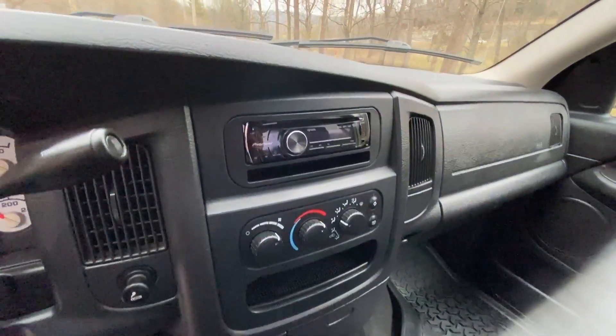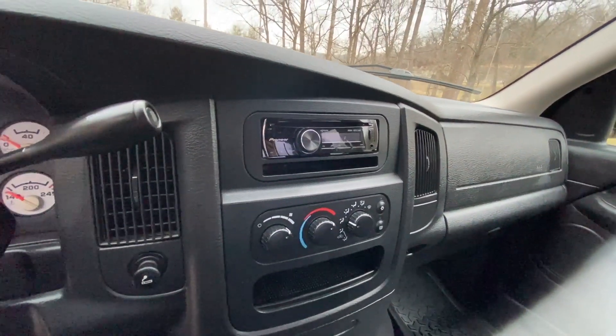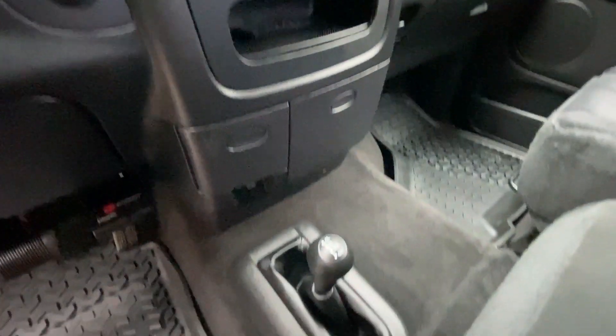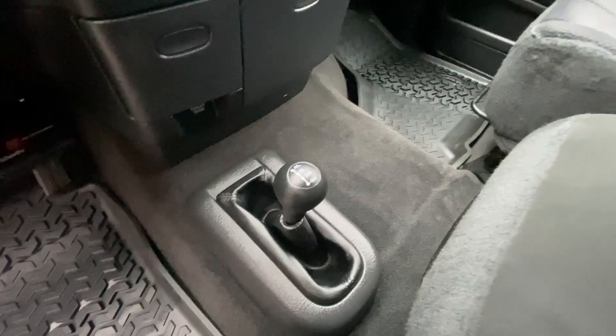You're going to find an upgraded Pioneer head unit with Bluetooth, a CD player, HD radio, and an auxiliary input in the bottom right. Climate control below that, and you also see you have the reliable four-wheel drive shifter there in the floor.